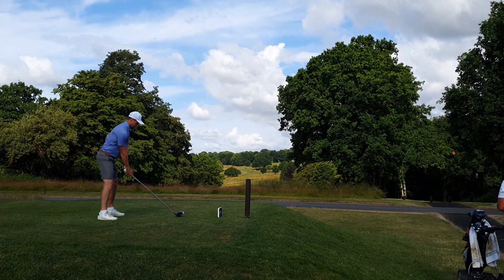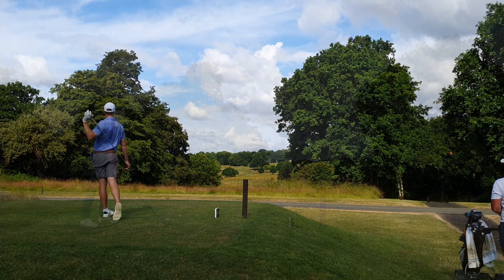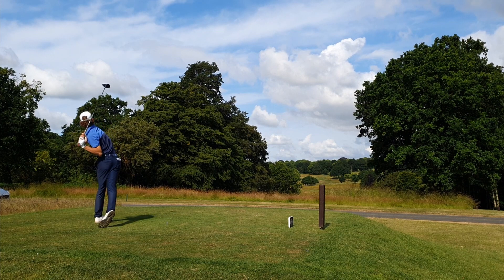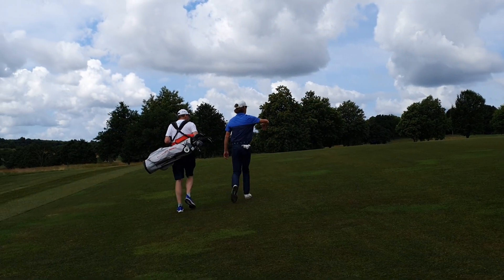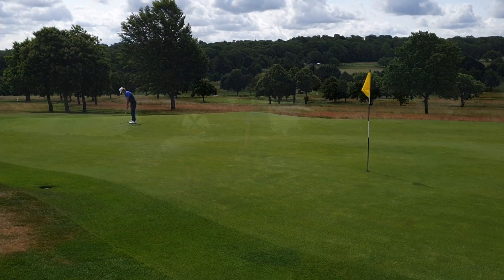This is the ninth hole - over the road, down a chute. I saw a couple of guys hit it left into the trees throughout the day. No such problems for this group though.